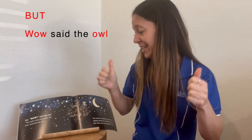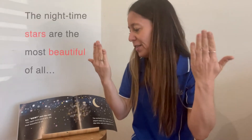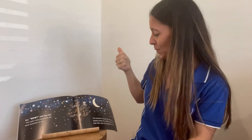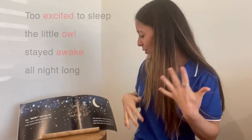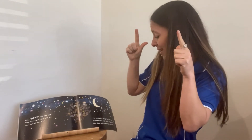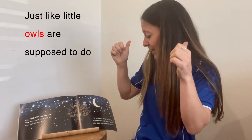But wow, said the owl — the nighttime stars are the most beautiful of all. Too excited to sleep, the little owl stayed awake all night long, just like little owls are supposed to do.